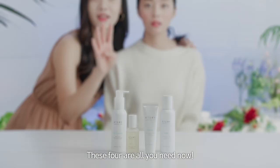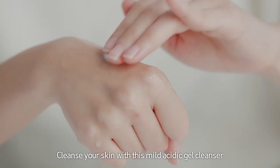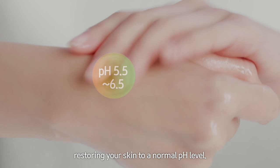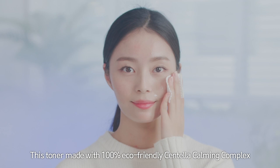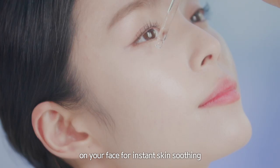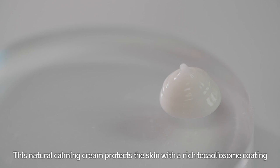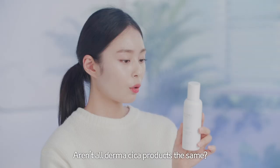You can say goodbye to all of these. These four are all you need now. Cleanse your skin with this mild acidic gel cleanser with a gentle, non-irritating foam, restoring your skin to a normal pH level. This toner made with 100% eco-friendly Centella Calming Complex moisturizes your skin as a removal toner or a quick face pack. Apply this ampoule made with pennywort extracts and phytocorazone on your face for instant skin soothing, or apply multiple layers for more skin protection. This natural calming cream protects the skin with a rich taika oleosum coating, so use it as a sleeping face pack or a lustrous makeup base.